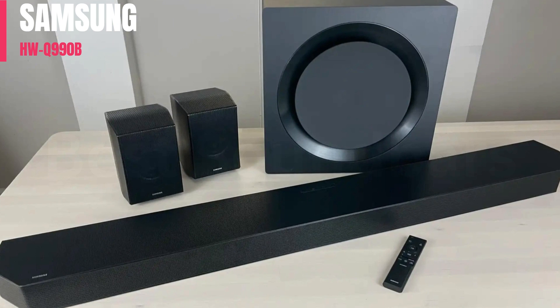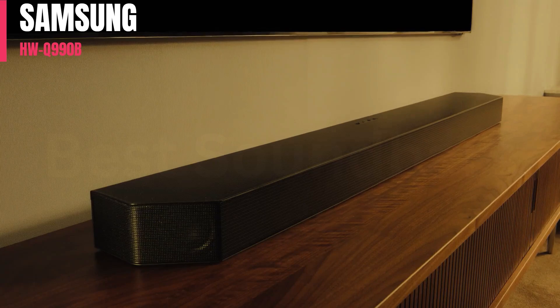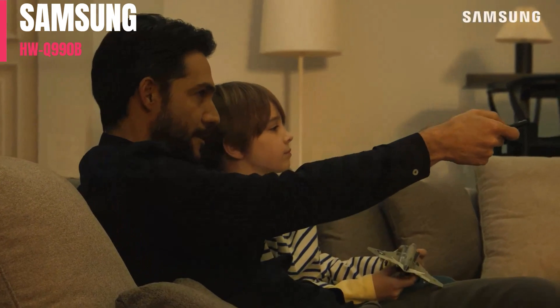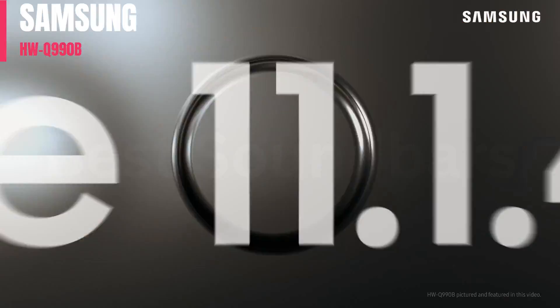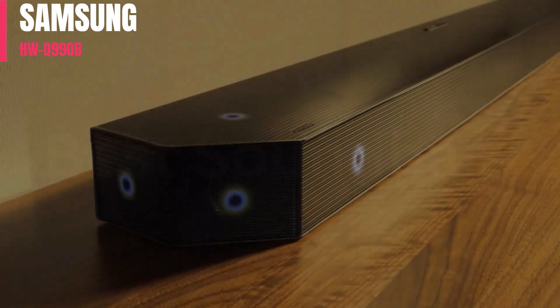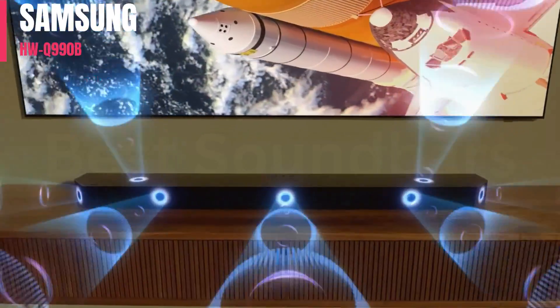Number 1: The Samsung HWQ990B is the top-of-the-line offering from the manufacturer's 2022 lineup. With its 11.1.4 setup, it's the next generation of the Samsung HWQ950A, with a new and improved design overall. It seems more sturdy, with more rumble in the bass right out of the box, and new angled rears that add lots of detail to your favorite movies.